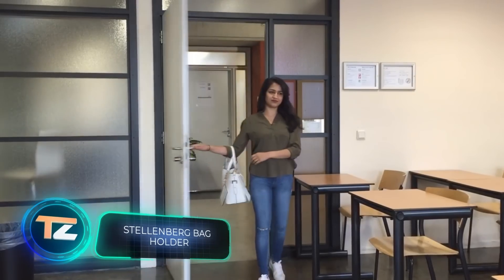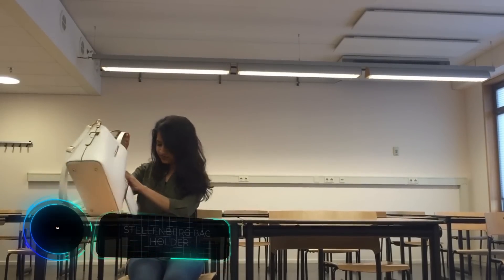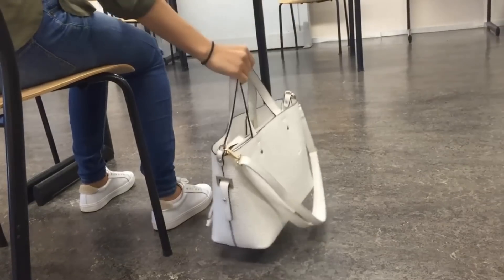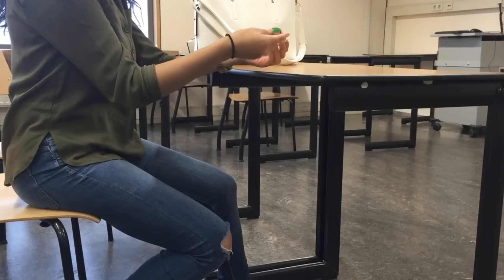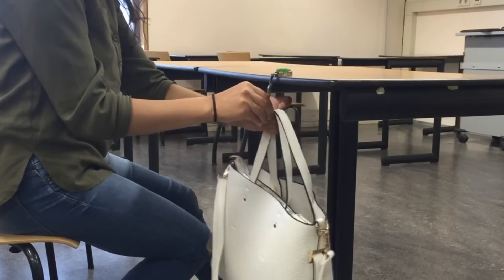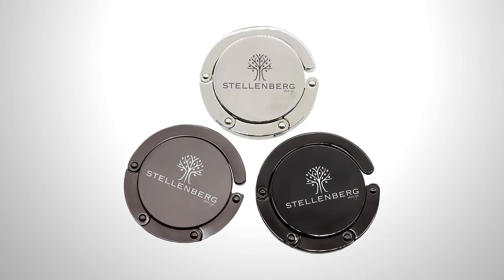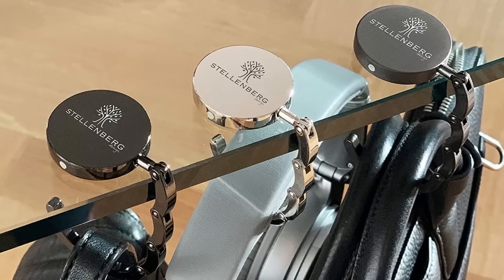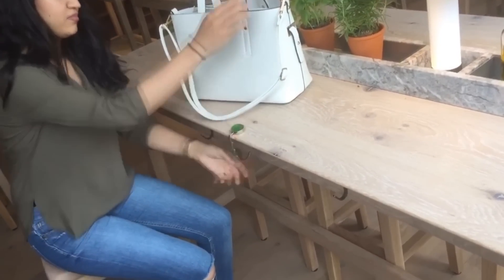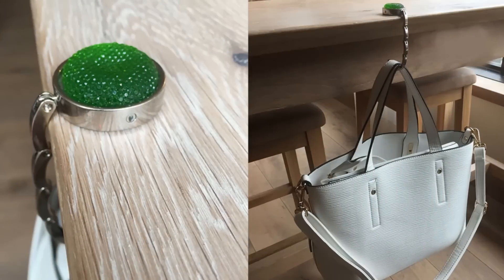A typical problem for people who like to go everywhere with handbags and backpacks is that there's nowhere to put them — you don't want to put it on the floor, it's uncomfortable to hold on your lap, and it slips off the back of your chair. However, you can solve this problem for $12 with this product. The manufacturers simply created an ordinary folding hook — it weighs 1.2 ounces and can hold up to 11 pounds. The rubber coating on the base will save your furniture from scratches.